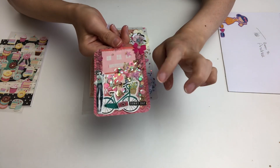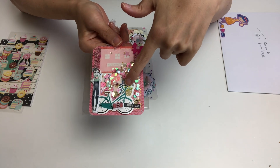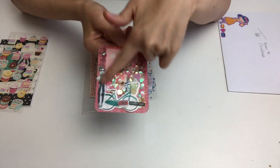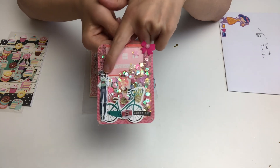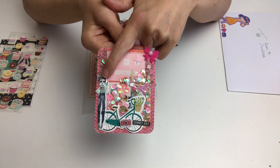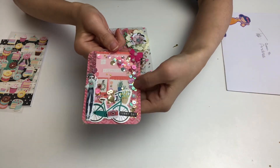I have used the sequins and the ephemera piece of the bicycle. I found this girl in my sticker book and I decided to use her because she kind of reminds me of Andrea when I look at her.